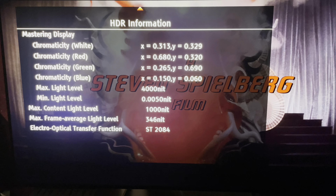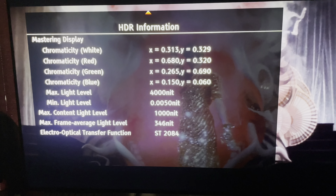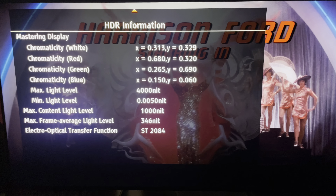It's mastered to 4000 nits — the maximum. The MaxCLL on this is 1000 and the average is 346. I'm going to sit back and enjoy the movie now.